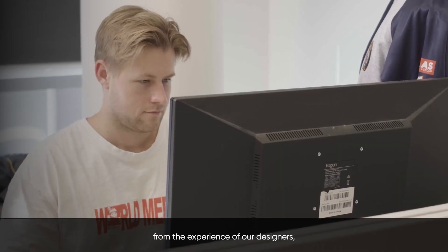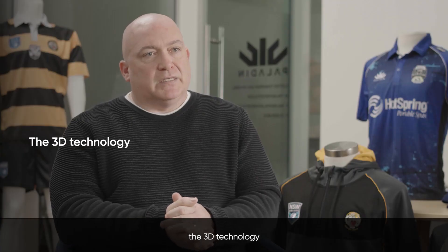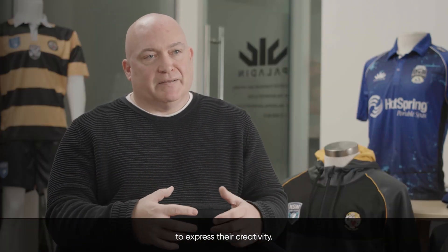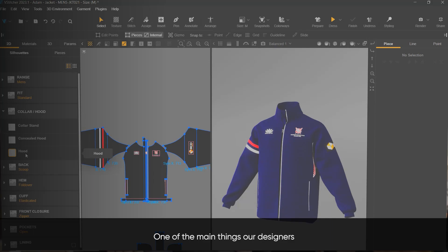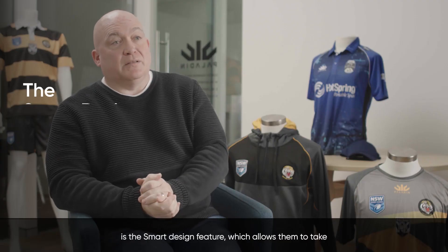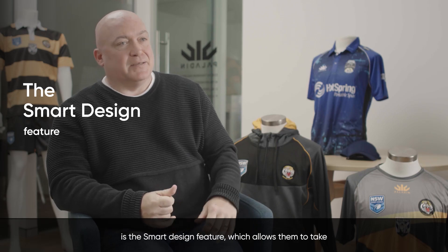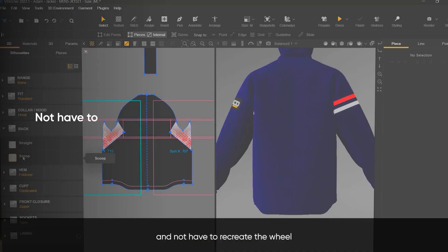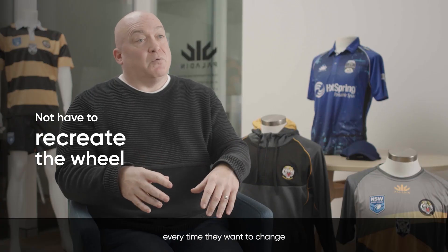From the experience of our designers, the 3D technology provides a much more exciting environment in which to work and a lot more possibilities to express their creativity. One of the main things our designers like within Browseware is the smart design feature, which allows them to take one pattern block and create multiple features around it without having to recreate the wheel every time they want to change a design feature.